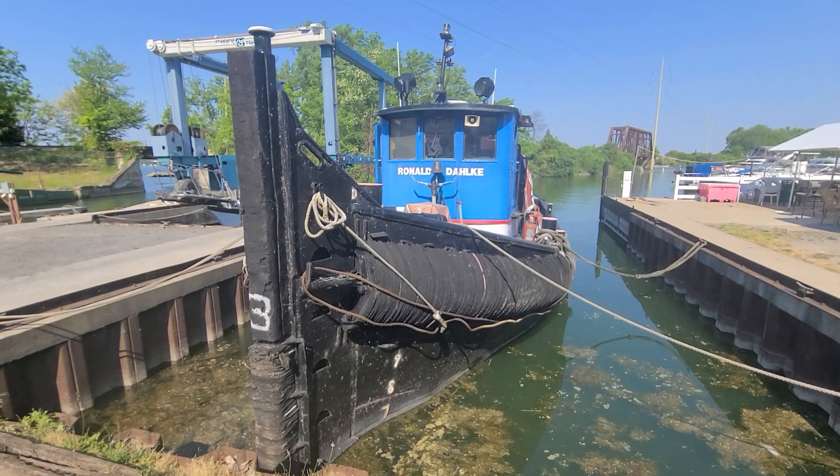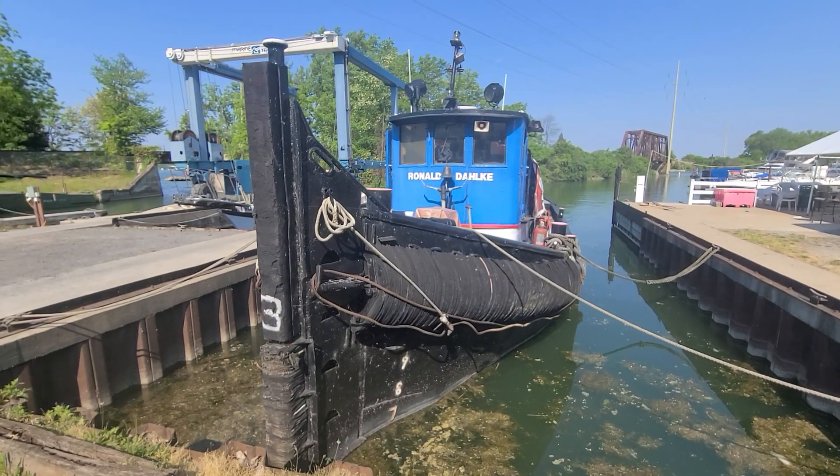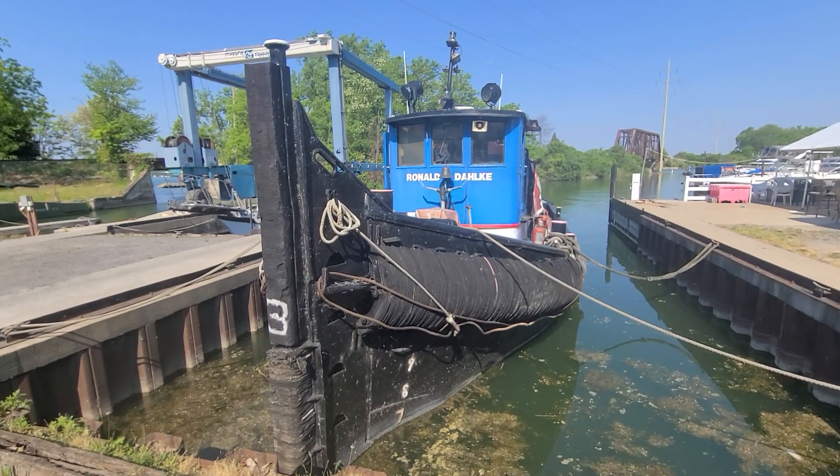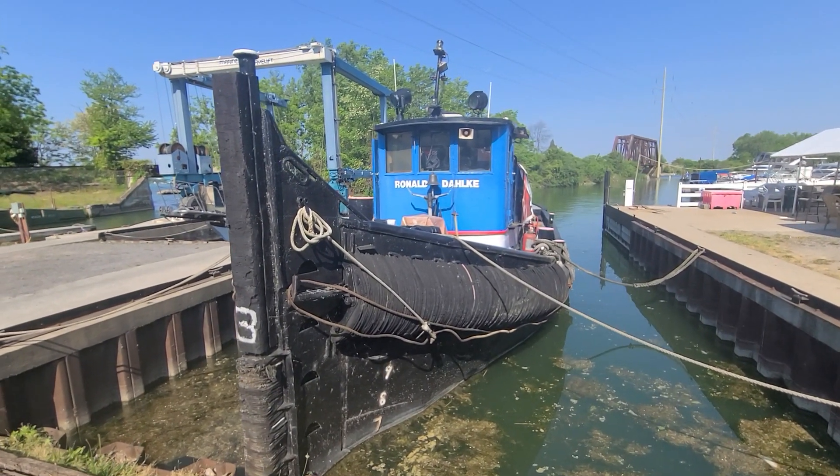This is Captain Bob Phillips from Not 10 Yacht Sales. We're here today looking at a 1903 tug by Johnson Brothers of Ferrisburg, Michigan.